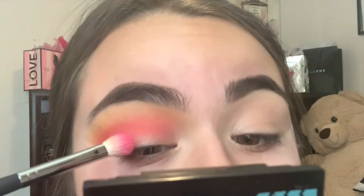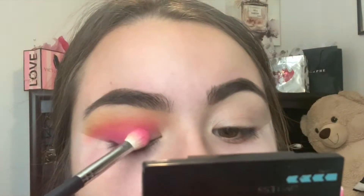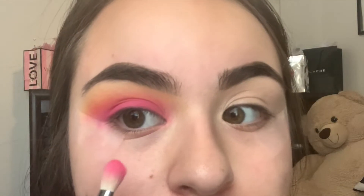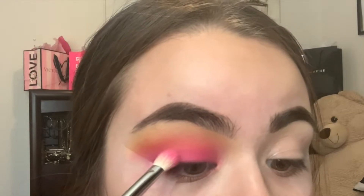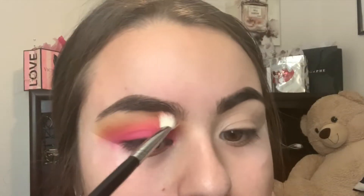Now I'm going to pack the pink all over my eyelid. When using bright colors I like to do my foundation first so you can kind of clean up, because bright colors can give you some fallout. I'm also going to be adding some glitter so I don't want that all over my face. I'm going to quickly do the other eye off camera and I'll be back.